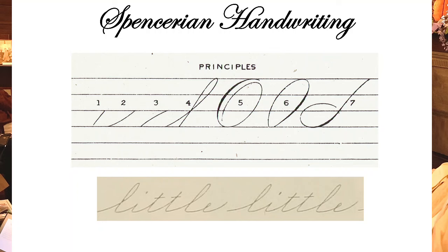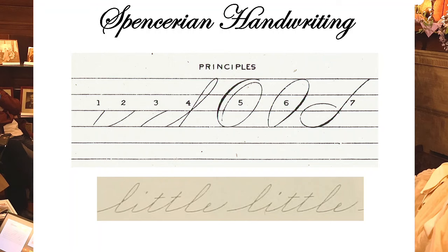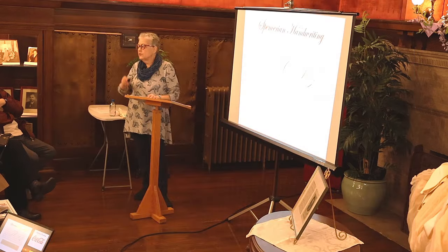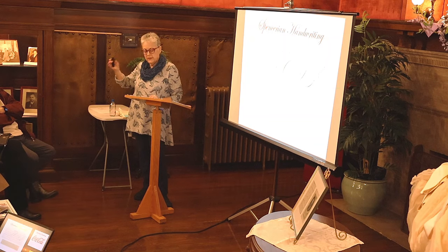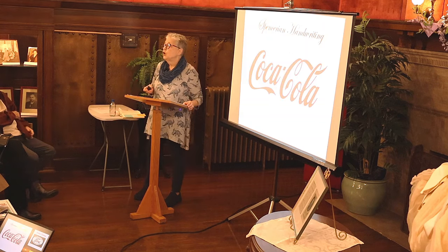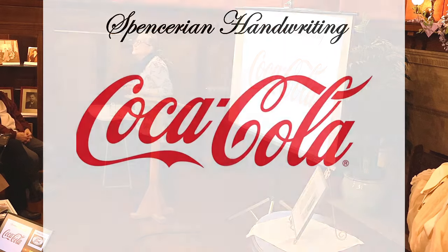In his book, Spencer discusses perfect practice words — one of them is 'little.' The Spencerian workbook is still available today. Spencerian style lasted throughout the entire 19th century and still exists today — the most recognizable example being the Coca-Cola Classic logo, which is classic Spencerian script.